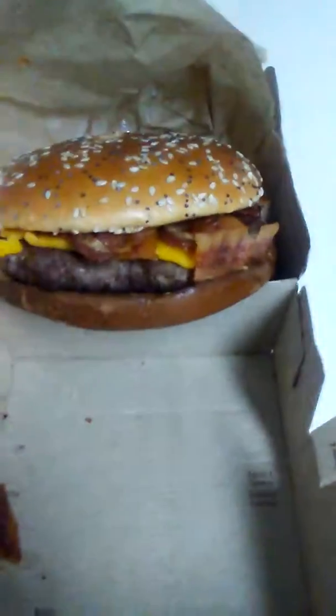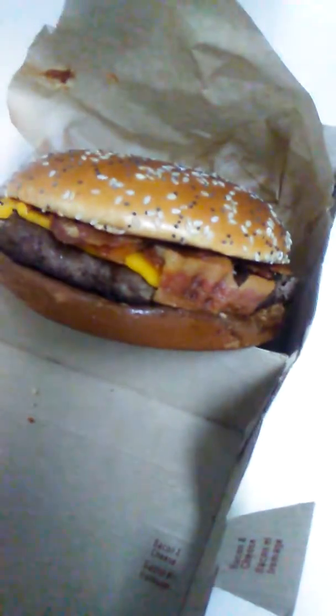Definitely looking good. So there you have it — the classic bacon and cheese Angus from McDonald's. Alright, thanks for watching.